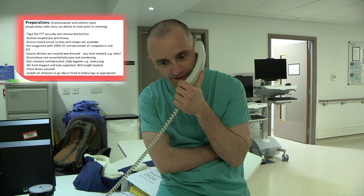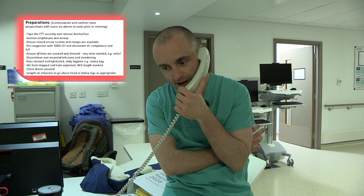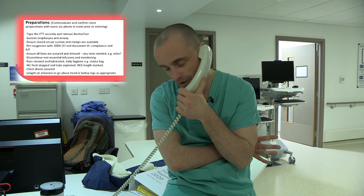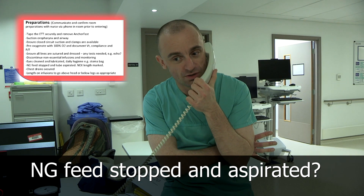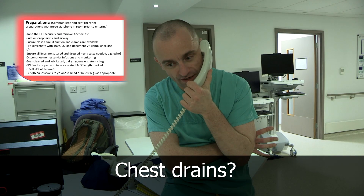Has he got a stoma or anything that needs to be changed before we go in? And has he been cleaned and washed before we go in? That was done this morning. Can I just check the NG tube — has the NG feed been stopped? And have you aspirated? Has he got any chest drains?